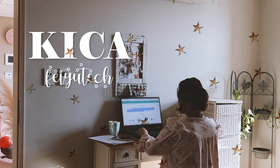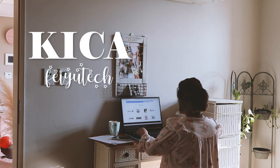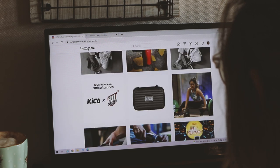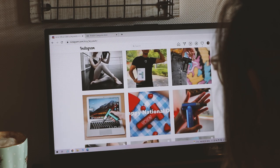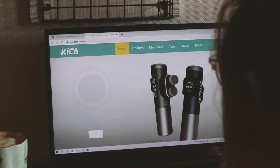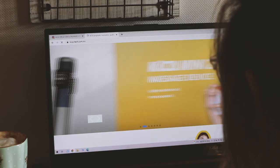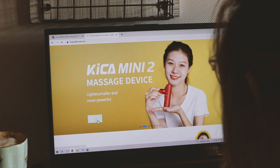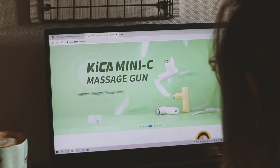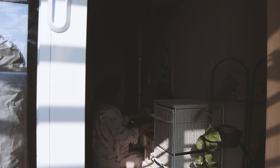This video is kindly sponsored by Kika Feiyu Tech. Kika is a subsidiary of Feiyu Technology, and even though it's only been around for a year since its establishment, it has released several series of products in the field of sports and health. Even though Kika is a young brand, behind it is the technical support accumulated by Feiyu Technology for more than a decade. Feiyu Technology is known in production, development, and sales of civil drones, handheld gimbals, and action cameras.